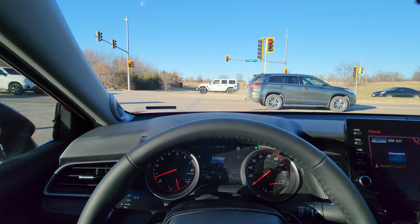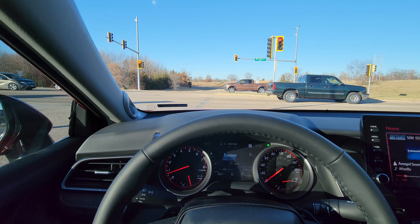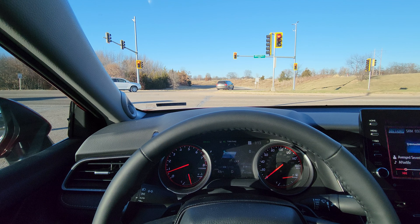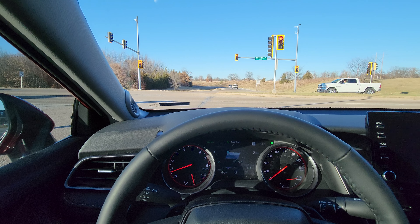This is actually my third one. I started out with a 2018 four-cylinder, upgraded to a 2019 six-cylinder, and then a few months ago I bought this brand new 2023 Toyota Camry XSE four-cylinder from a local dealership here in Illinois. Let me know what you think, please subscribe, and thanks for watching.